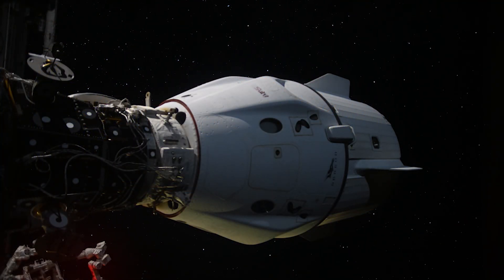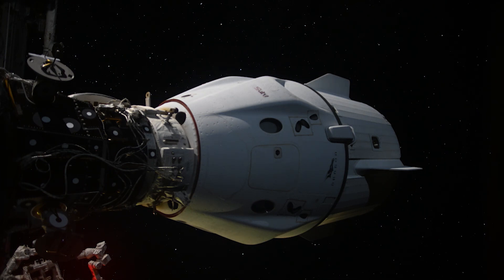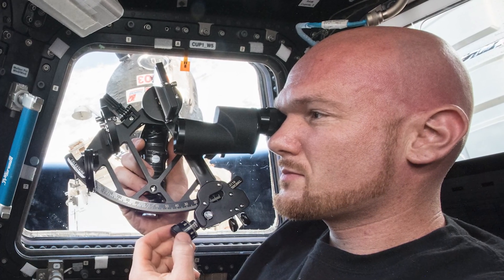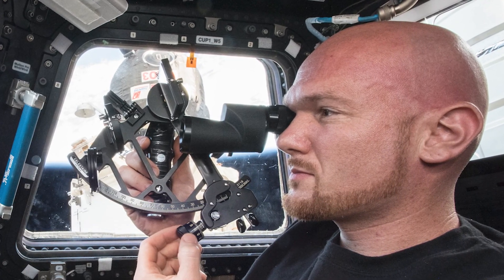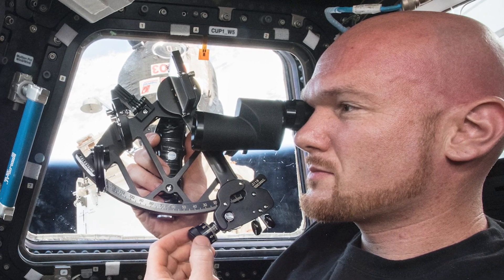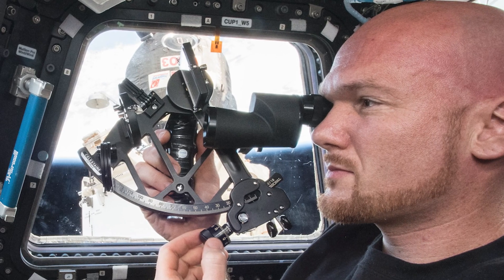Modern spacecraft are incredible machines with sophisticated high-tech navigation systems, but what happens if those systems fail? One potential backup is the tried-and-true sextant. The first sextant was produced by John Byrd in 1759. This instrument is still reliable in measuring the angular distance between two visible objects.